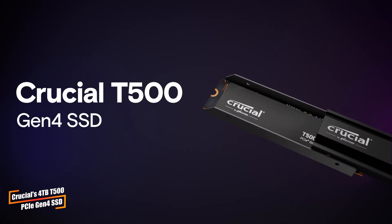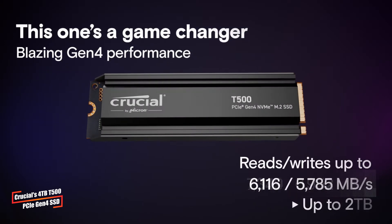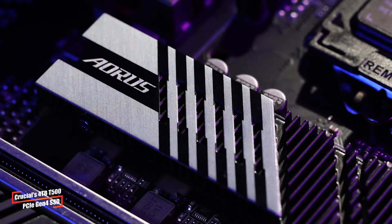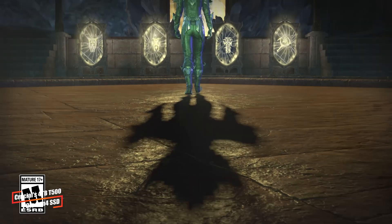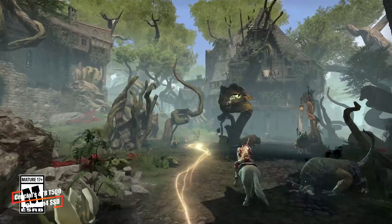Shifting gears to storage, Crucial has launched the 4TB variant of its T500 PCIe Gen 4 SSD. This SSD, which has already earned high praise for its performance in 1TB and 2TB versions, is now available in a larger capacity. Although the 4TB model offers slightly lower read and write speeds compared to the 2TB version.